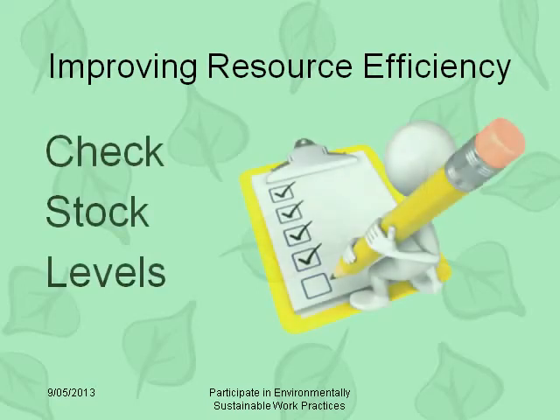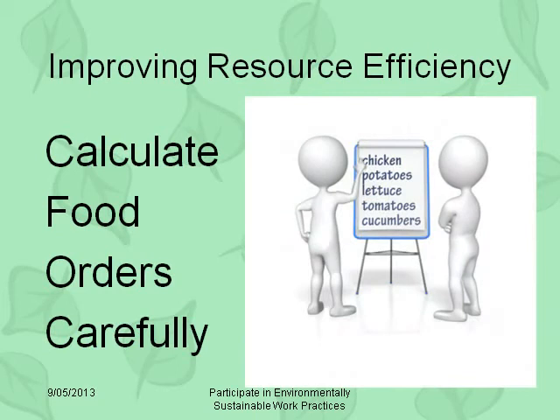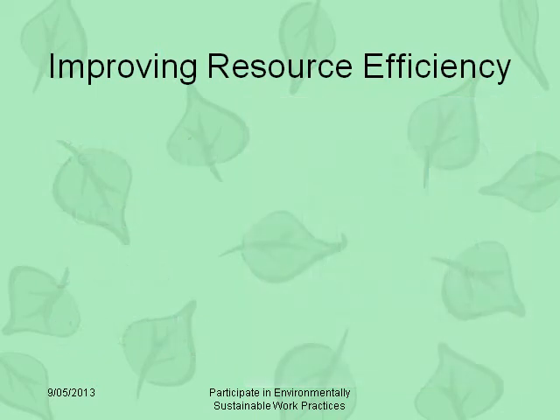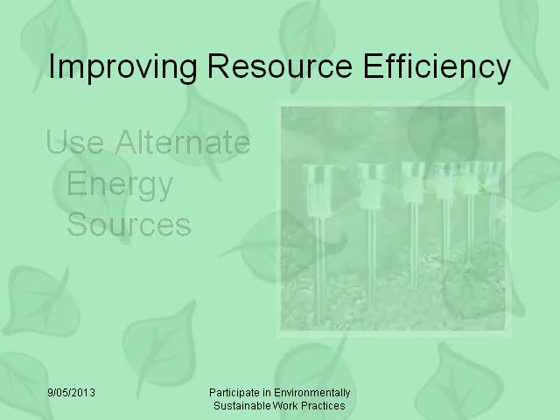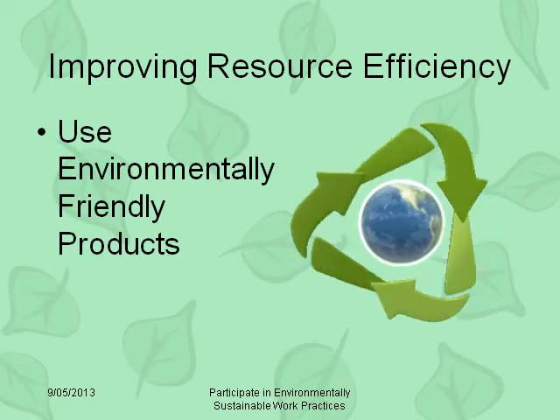Check your stock levels carefully and rotate stock to ensure products don't go out of date. Accurately calculate the amount of food needed for functions. Consider alternate energy sources where you can, such as solar-powered lights in the garden. Use environmentally friendly, biodegradable, and recycled products.